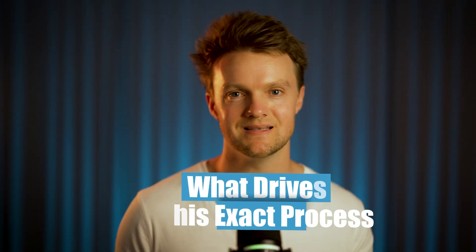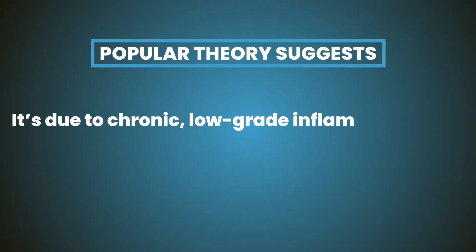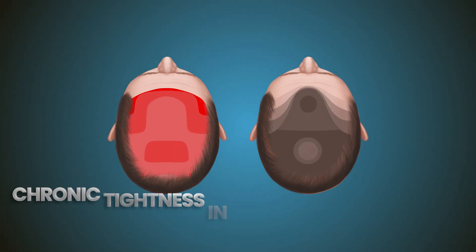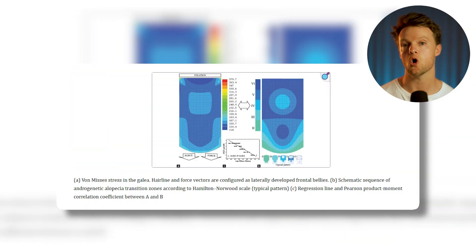Scientists call this buildup of scar tissue fibrosis. In advanced baldness, after the follicles have completely miniaturized, the space they previously occupied is replaced by fibrotic tissue, and at that point the baldness is well and truly irreversible. While there is no consensus on what drives this process, an increasingly popular theory suggests it's due to chronic low-grade inflammation in the scalp, caused by chronic tightness transmitted by surrounding muscles. There is an astonishing correlation between the degree of tension in various parts of the scalp and their propensity to go bald.